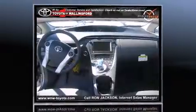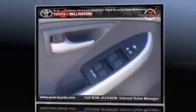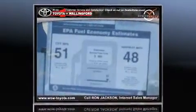Toyota prioritized fit and finish, as evidenced by delay-off headlights, a rear window wiper, rear parking sensors, power door mirrors and heated door mirrors, remote keyless entry, and much more.